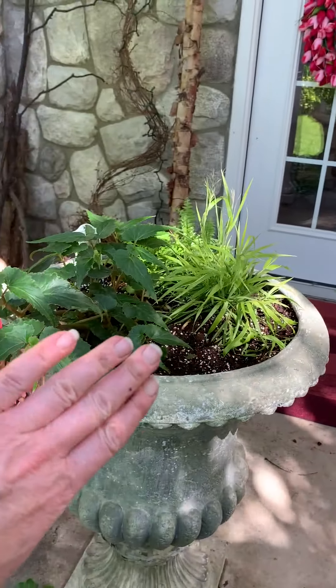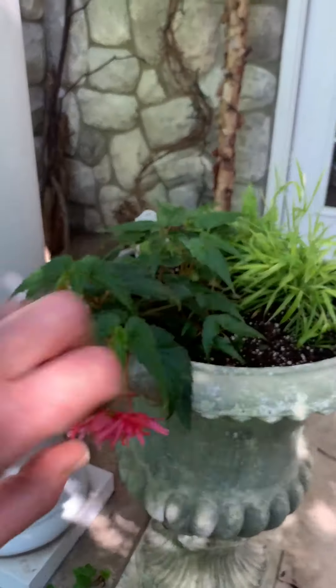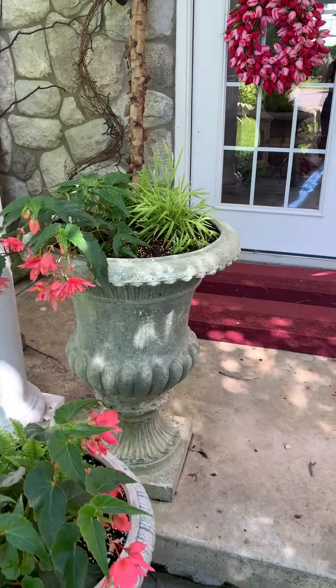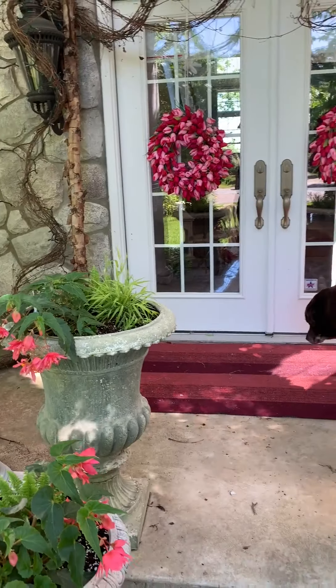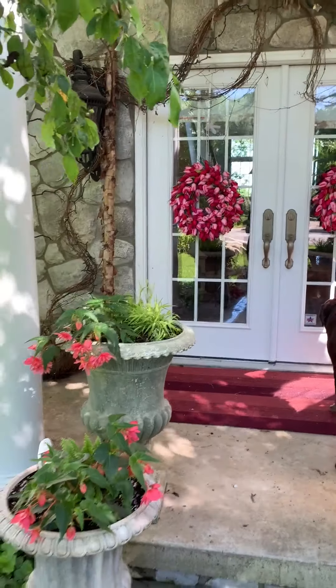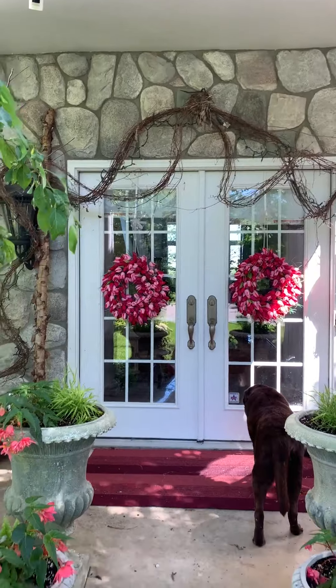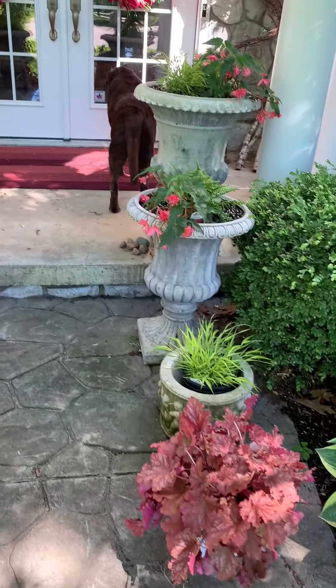Sorry — dog distraction! These are all just going to kind of fill in here and I think they're going to be beautiful. I love the colors with my wreaths and my doormat. We still have our little resident robin — the babies have hatched!